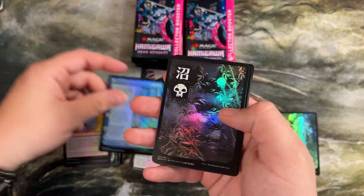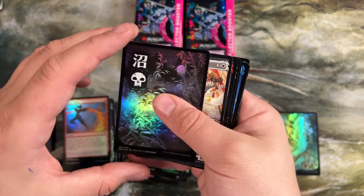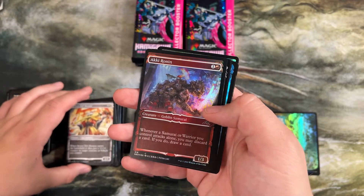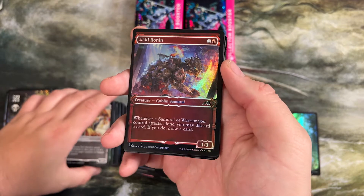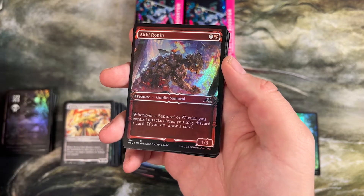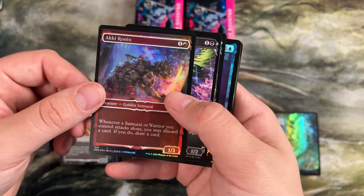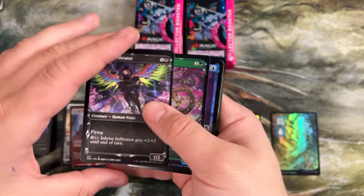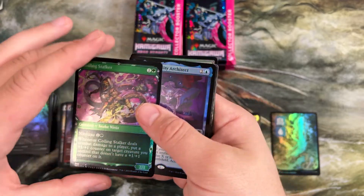Hold the Unspeakable. Full swamp in a different art — we're opening a foil one each pack, so that's kind of cool. This is one of my favorites — whenever a samurai you control attacks alone, you can discard a card and draw a card. In limited, just a really powerful effect to filter through your deck. Another Coiling Stalker.